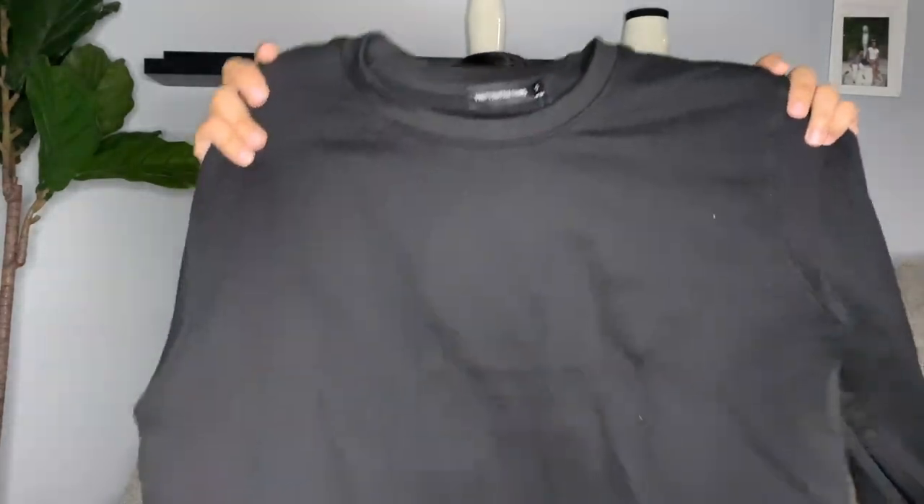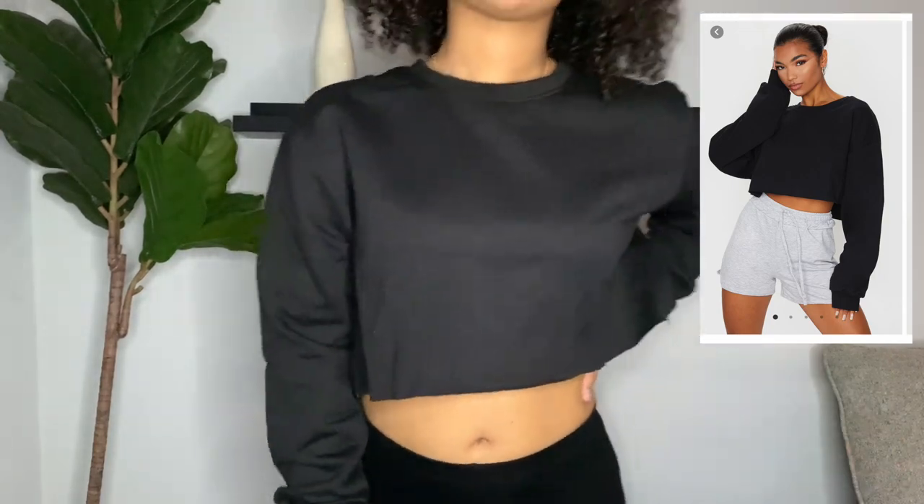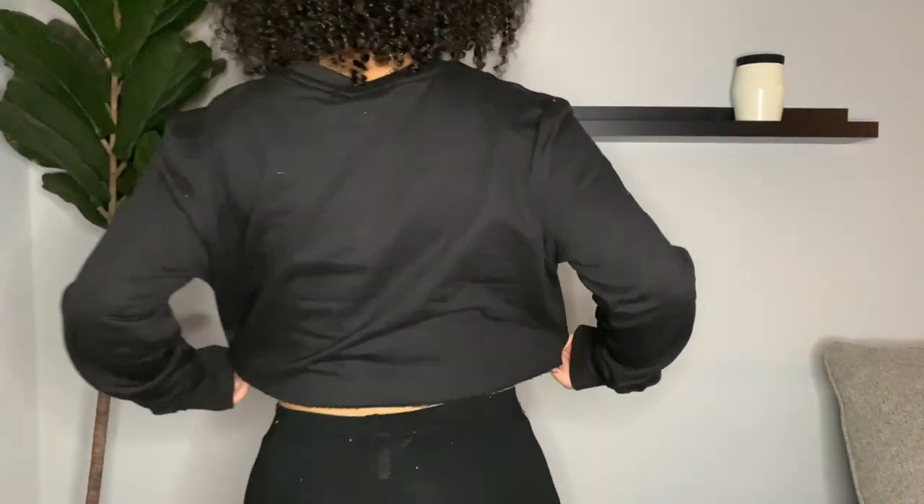The next item is the Ultimate Crop Sweater in a size small. It's basically a black crop sweater with a raw cut. I got a small instead of an extra small because I didn't want it to be too short, and that was a good decision — when I lift up, nothing shows even if you wear a bra or bralette. The inside is lined with fleece — not a super thick fleece but good enough for winter, especially if you layer. It fit a little tighter than expected in the arm and bust area, but I do like the way it fits overall.